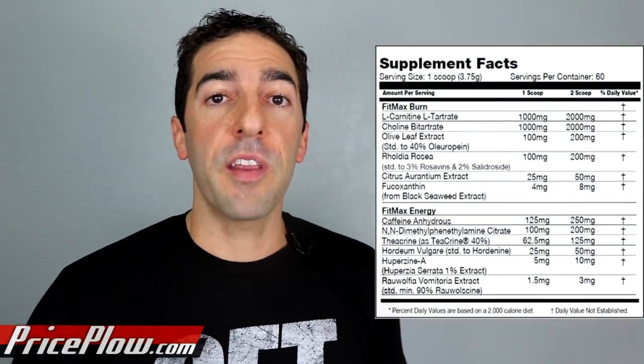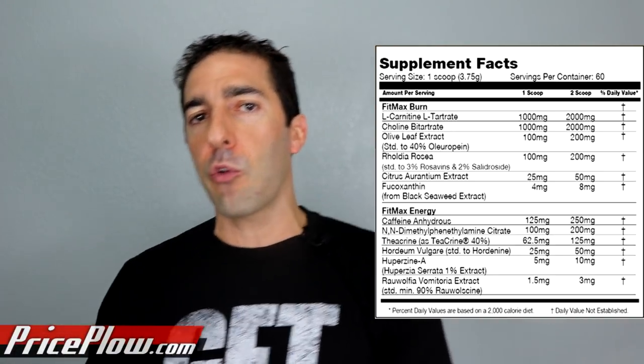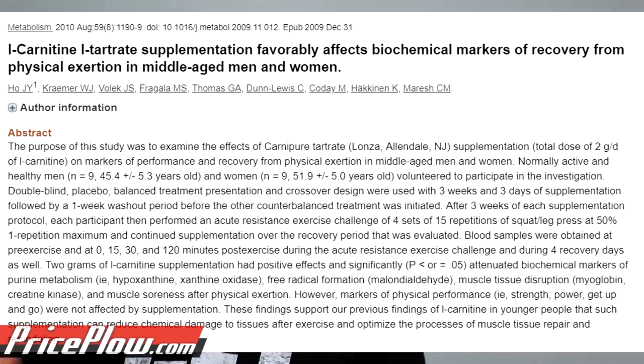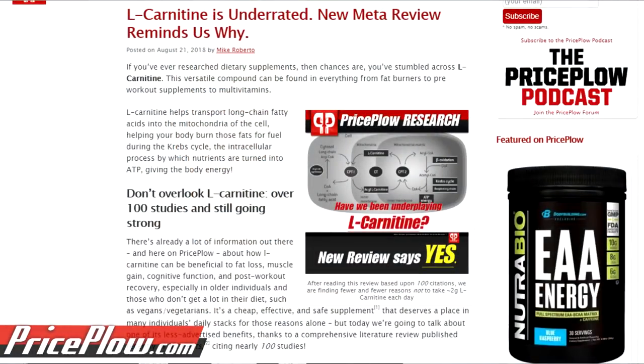Let's get into the ingredients. We'll start off with two grams of L-carnitine L-tartrate in the two-scoop mega serving with 250 milligrams of caffeine. Most people will probably be coming closer to that. I love that dose because there are actual clinical studies using two grams of that exact ingredient. There are many different forms of L-carnitine, but L-carnitine L-tartrate is L-carnitine bound to tartaric acid, and it is highly bioavailable.